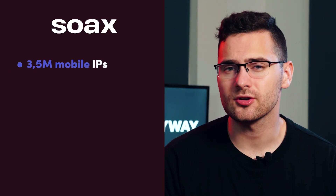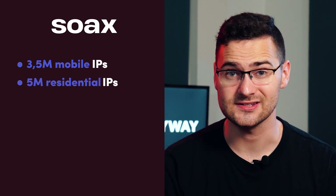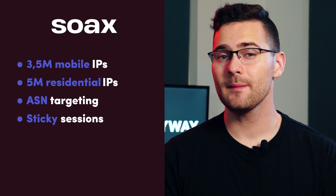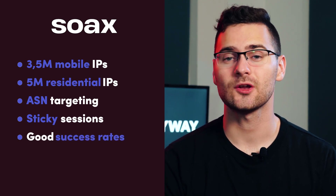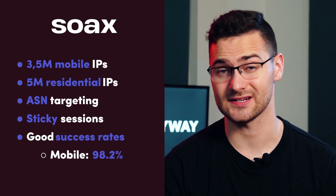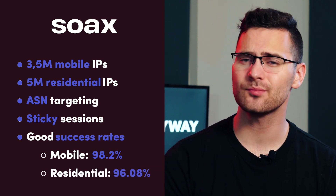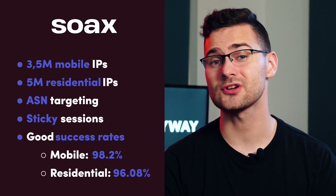Meanwhile, Soaks has a smaller pool of 3.5 million mobile and 5 million residential proxies, but don't let the numbers deceive you. ASN targeting is there, as well as 10-minute sticky sessions. We recommend their mobile proxies, as they reached a 98.2% success rate. Residential proxy performance was less impressive, yet better than most alternatives.